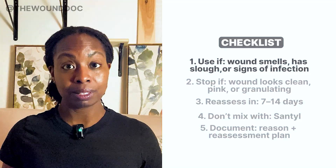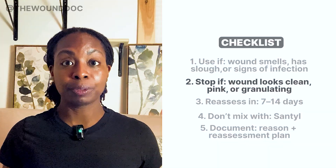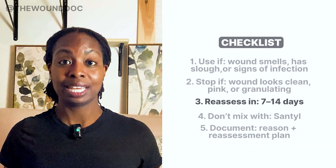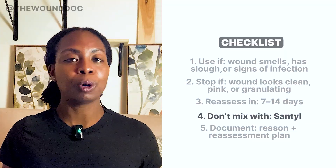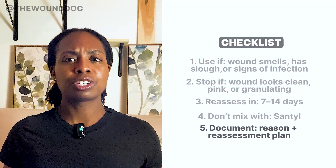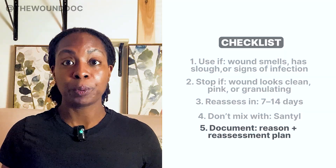Here's your checklist for silver. Use silver if the wound smells, has slough, or looks infected. Stop using silver if the wound is clean, pink, or starting to granulate. Reassess after 7 to 14 days. Don't mix with Santyl — it won't work properly. And here's a pro tip: document your reason. Write something like, 'Starting silver dressing for odor and suspected bioburden — we'll reassess in 7 days.' That way, you're showing intention, not just habit.